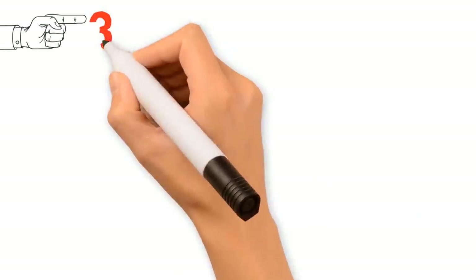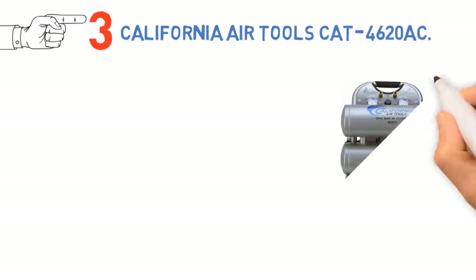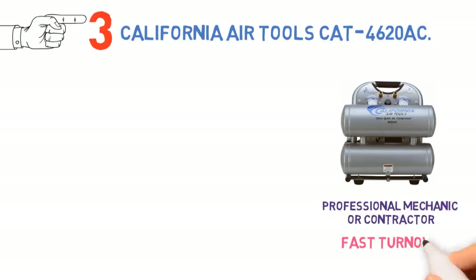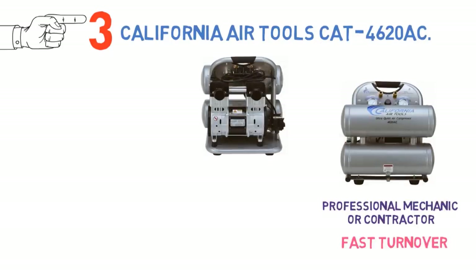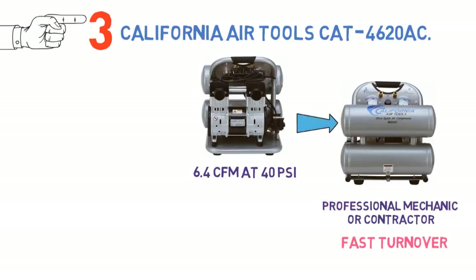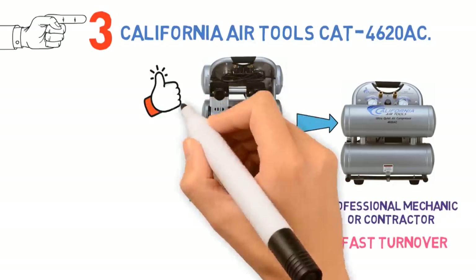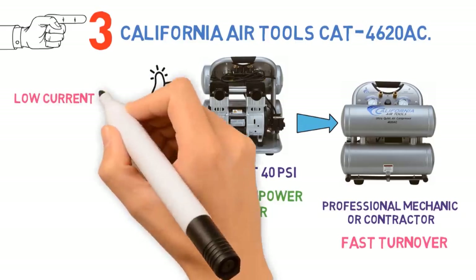At number 3 we have the California Air Tools CAT 4620AC. This 2-tank air compressor is ideal for the professional mechanic or contractor who needs extraordinarily fast turnover to power continuous-use tools like air ratchets and air drills. The unit is rated for 6.4 CFM at 40 PSI, and with tanks that are only 4.6 gallons each, the compressor is constantly working. However, the 2-horsepower motor handles the workload well, running in cold conditions while drawing relatively low current from a generator.